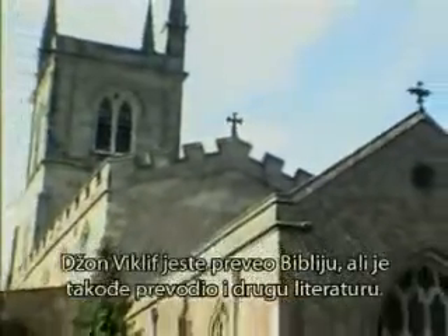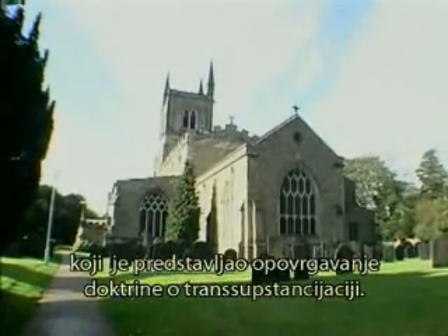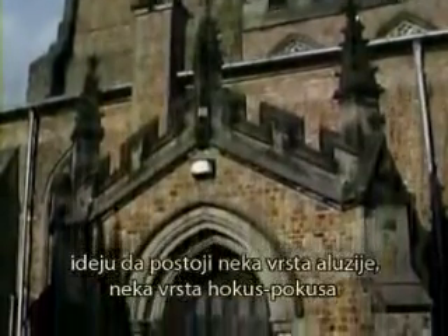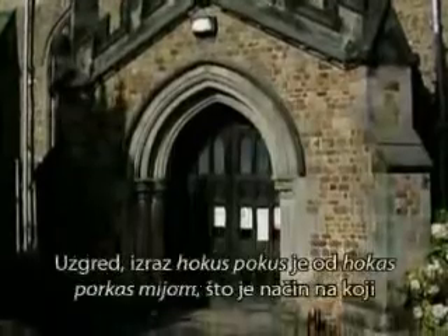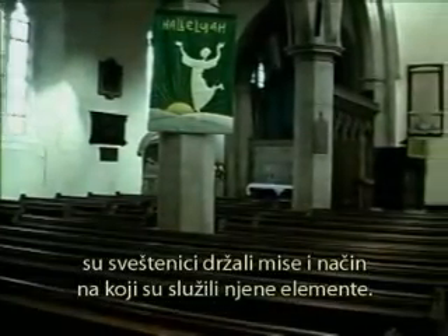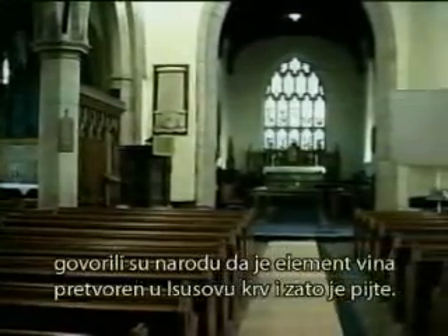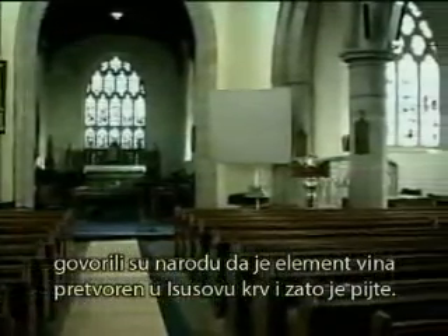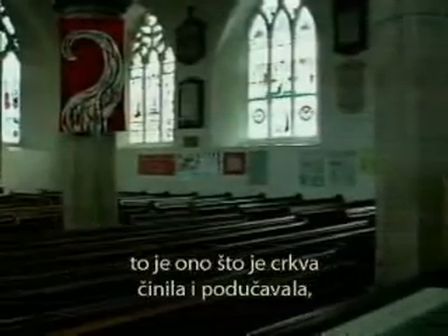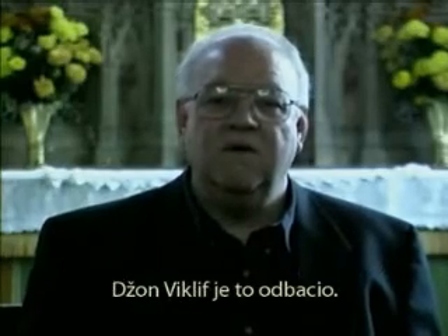John Wycliffe translated the Bible but also translated other literature. He prepared a little tract called 'The Wicket,' which was a denial of transubstantiation — a denial because the scriptures did not support the idea of some kind of hocus pocus. By the way, we get that phrase 'hocus pocus' from 'hoc est corpus meum,' the way the priests would conduct the mass and serve the elements in a cannibalistic way, telling the people that the wine was converted to Jesus' blood. John Wycliffe denied it. Others had denied it, but he was the first to get away with it because of his power and prestige.